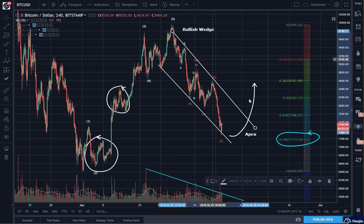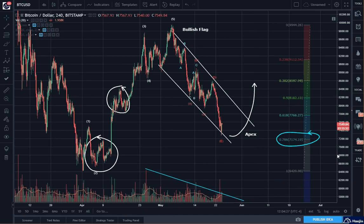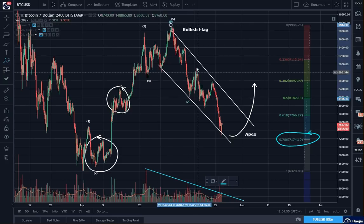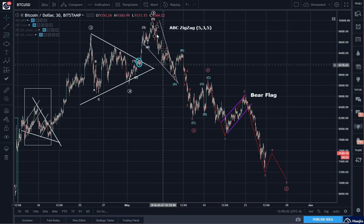Instead of a wedge, we've got a bull flag. This kind of morphing does occur — don't be surprised by the morphing effect. Now, here's the thing: we need to re-label this as a flag. However, for now I'm going to label it as the ABC that we just discussed: A, B, C. This ABC is exactly what we did in a much closer scale of ABC.